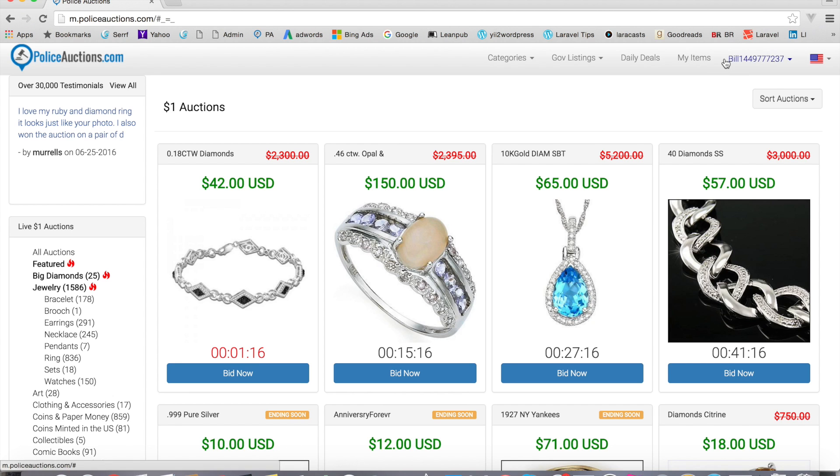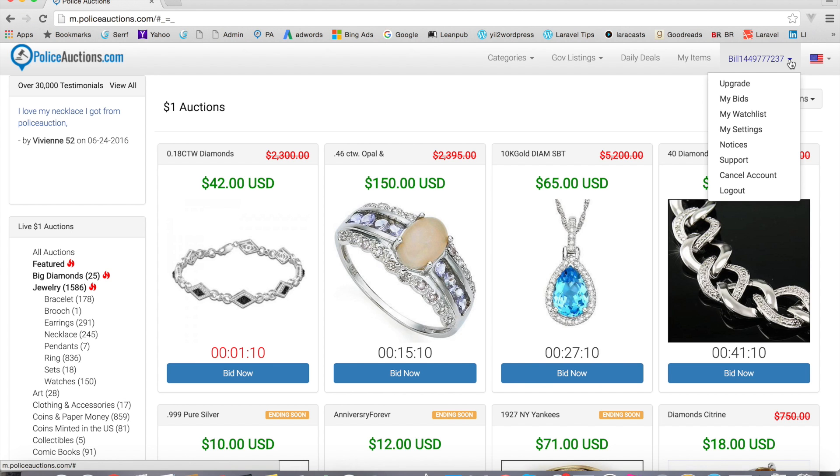Once you're logged in, you'll see your username over here to the right of the screen with a little down arrow. If you click on that, this gives you all your account settings.